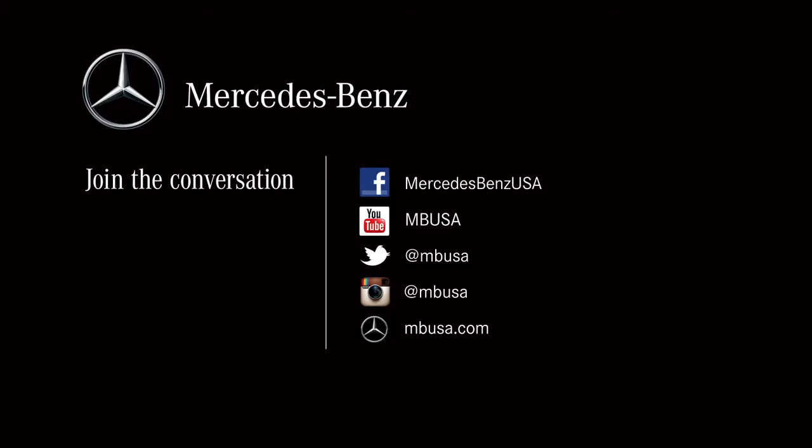Well, that's about it for an overview of the CLA45. For additional information, visit us at MBUSA.com. Keep the conversation going by joining us on Facebook and Twitter, and be sure to download the AMG iPad app.